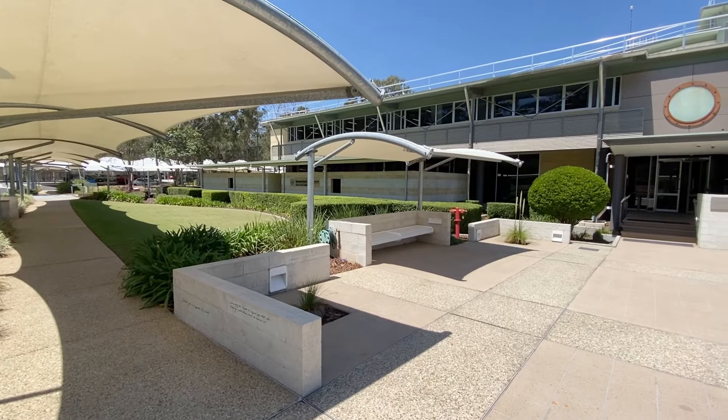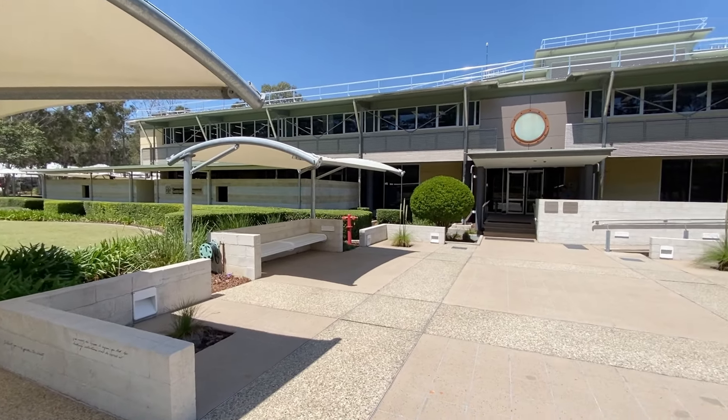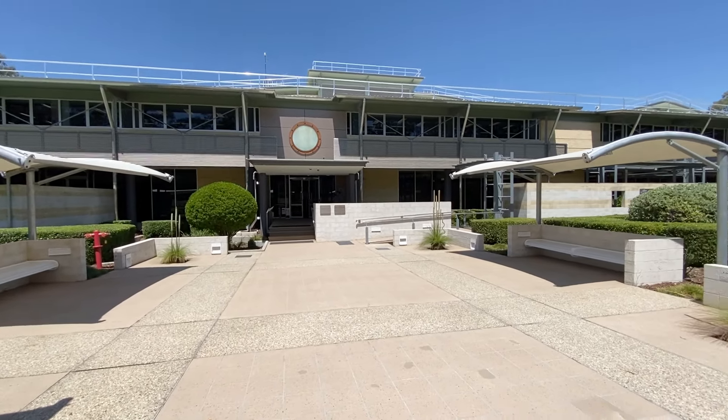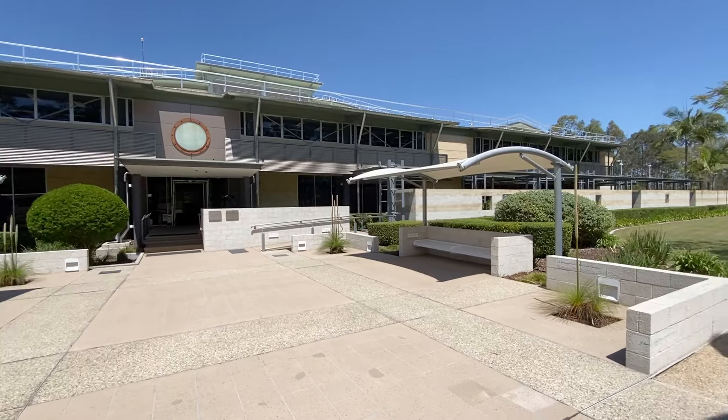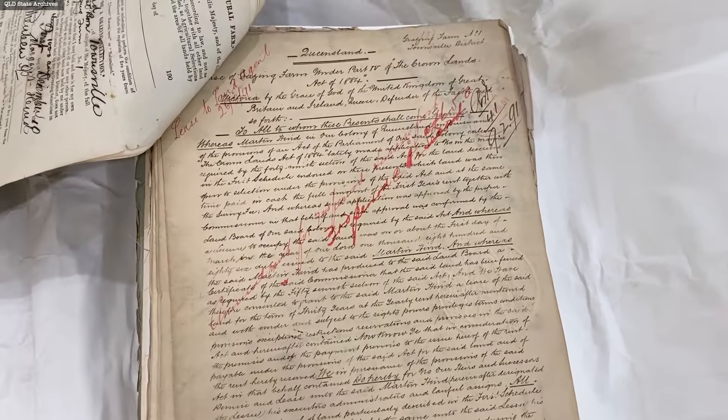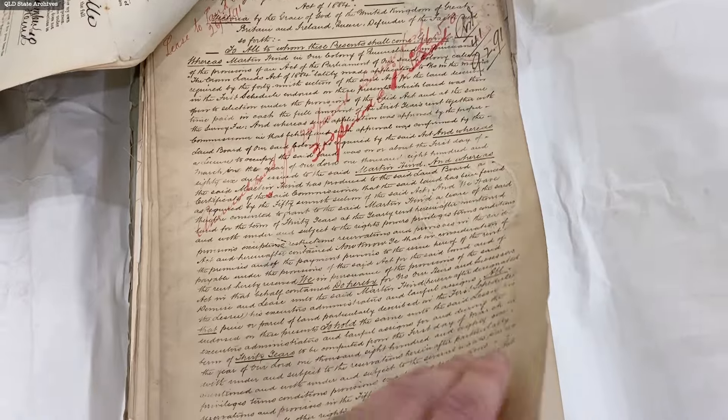The records for whilst it was operated as a lease from the government are held at the State Archives. Queensland State Archives at Runcorn hold documents that relate to the operation of the Queensland government. So if you're ever researching a rural property that started out life as an agricultural or grazing lease, these files are a treasure trove of information.